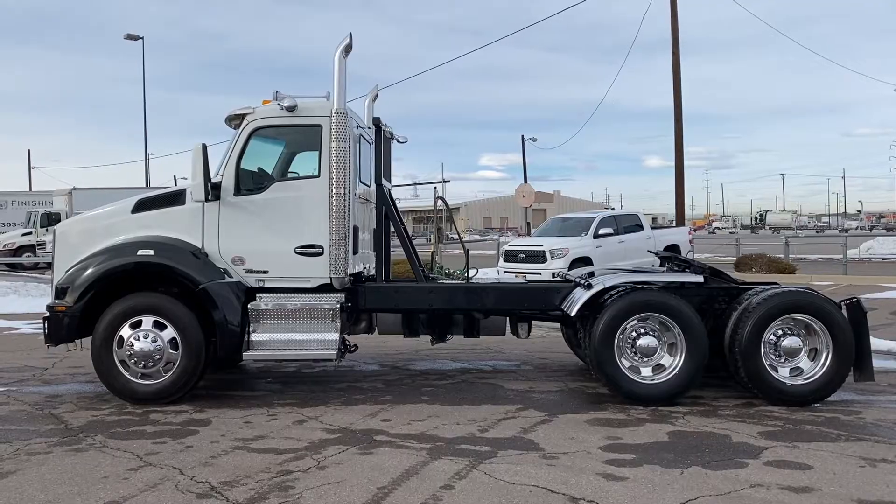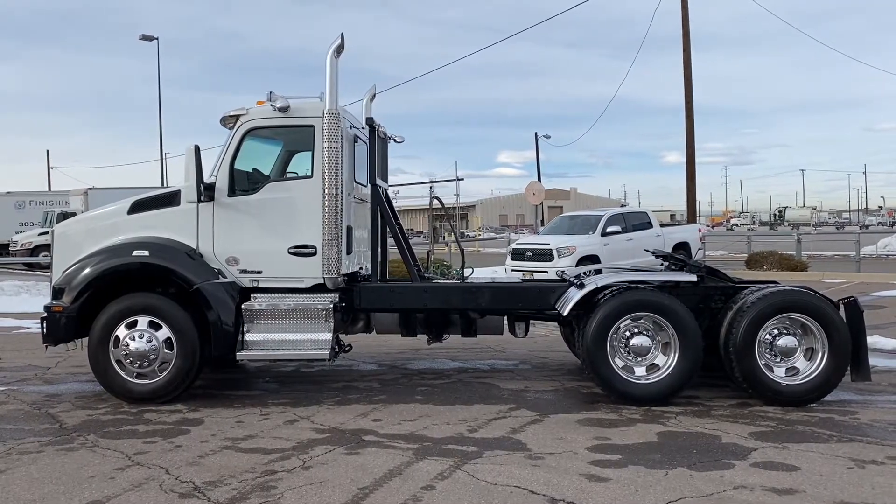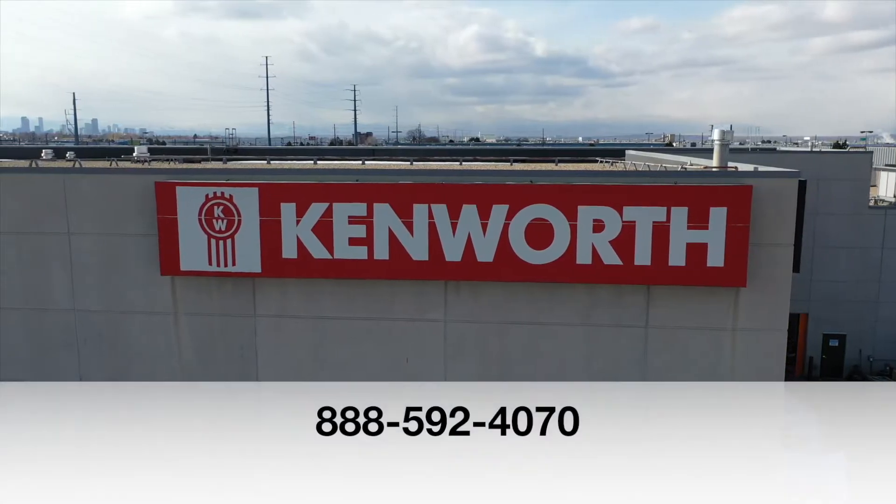If you want this truck, a 2016 Kenworth T880, call MHC Denver at 888-592-4070.